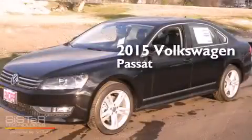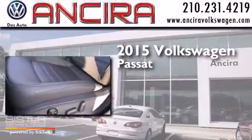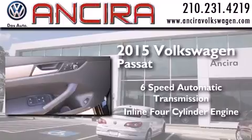This is a brand new 2015 Volkswagen Passat. This car has a six-speed automatic transmission and an inline four-cylinder engine.